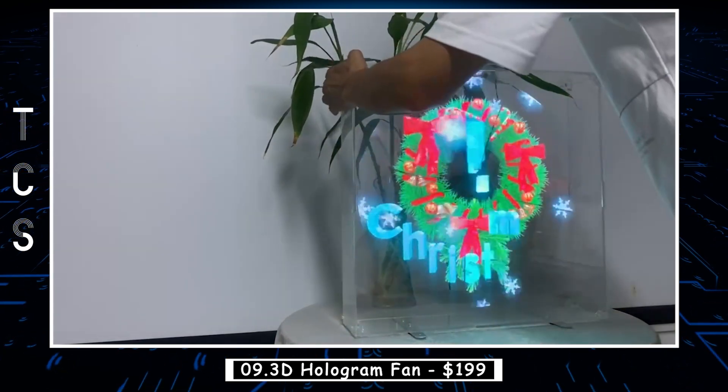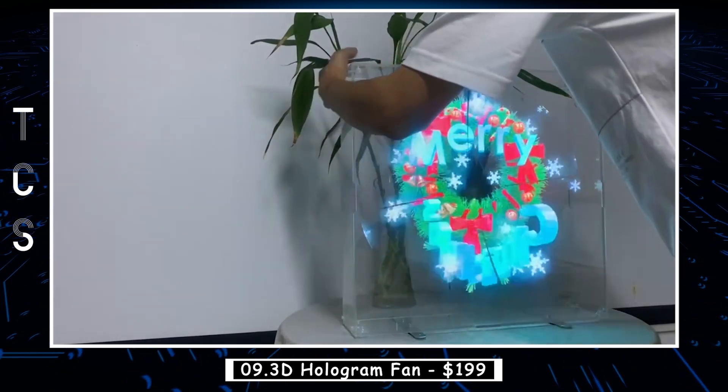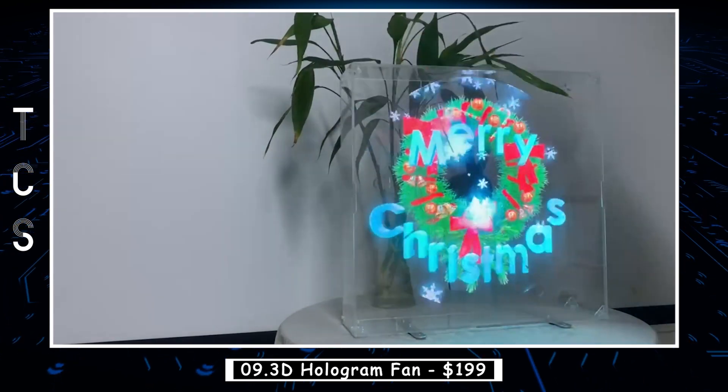With its eye-catching visuals and futuristic appeal, the 3D hologram fan is rapidly gaining popularity in various industries.